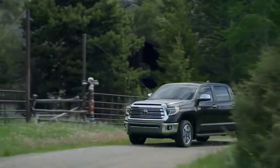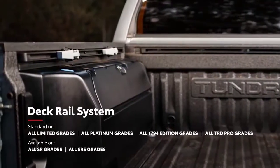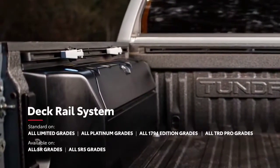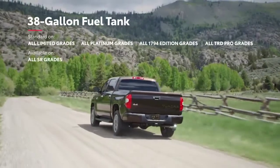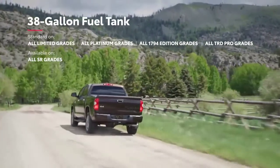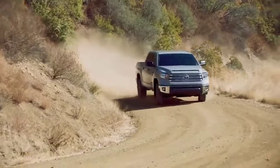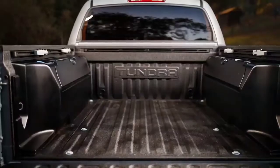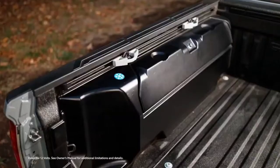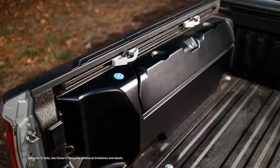It's not just about power — everything about Tundra is designed with rugged utility in mind, like its available deck rail system, which can help safely secure large cargo, or its available 38-gallon fuel tank that helps ensure there's always enough gas for marathon workdays and road trips. Plus, the Trail Special Edition adds lockable bed storage with insulation on the driver's side that doubles as a cooler for campfire snacks, a 120-volt bed outlet for easy charging, and more.